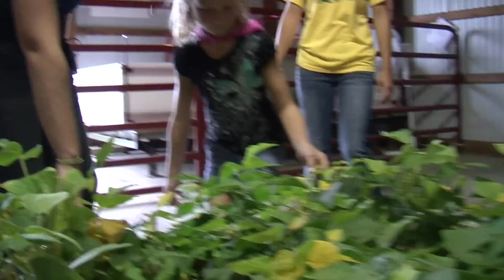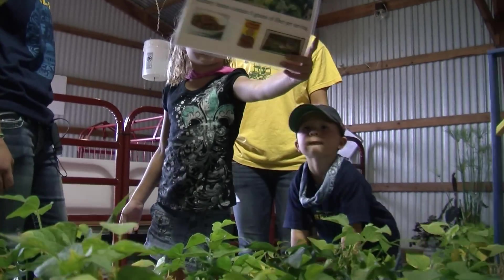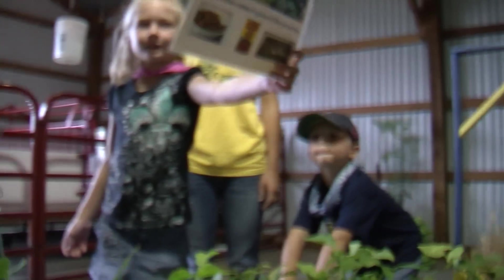And over here are the kidney beans. Do you know what kidney beans are used for — what they're put in? Chili and soup. Yep, they use them for chili.